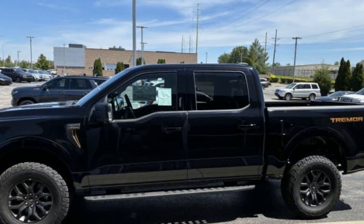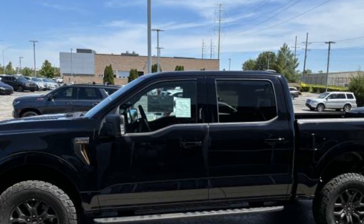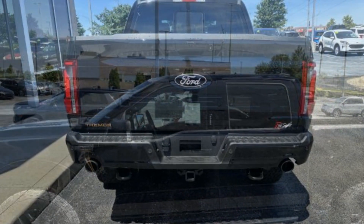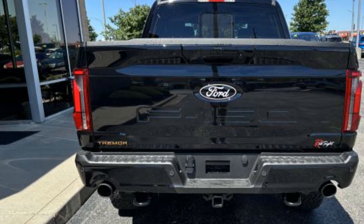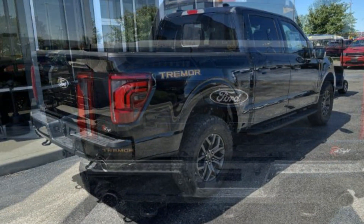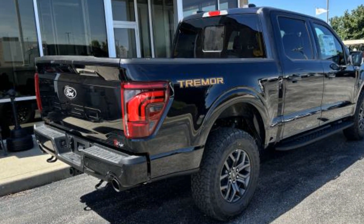You'll also love how it combines comfort and convenience with its Lane Keeping Assist, Side View Mirrors with Turn Signals, Lane Departure Warning, Wi-Fi Hotspot, Satellite Radio, Navigation, Premium Sound System, Multi-Zone Air Conditioning, and Four-Wheel Drive.